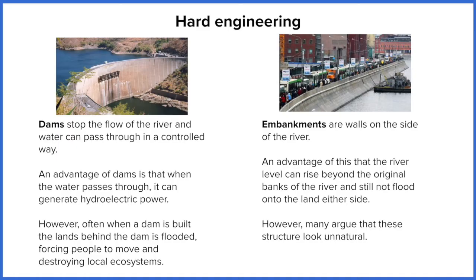However, hard engineering is often seen as being the most effective way to protect towns and cities from flooding. The first one we're going to look at is dams, shown on the left hand side of our screen. A dam is a wall built across the river valley or the river channel, and the idea is that it blocks the river flow, allowing the water to build up behind it upstream. The advantage is that it reduces the amount of water that can make its way downstream towards an urban area.